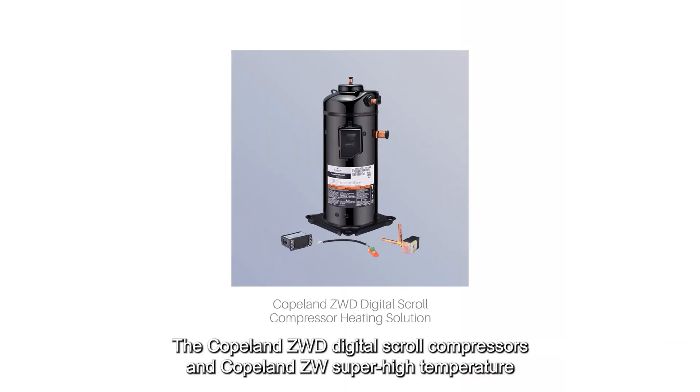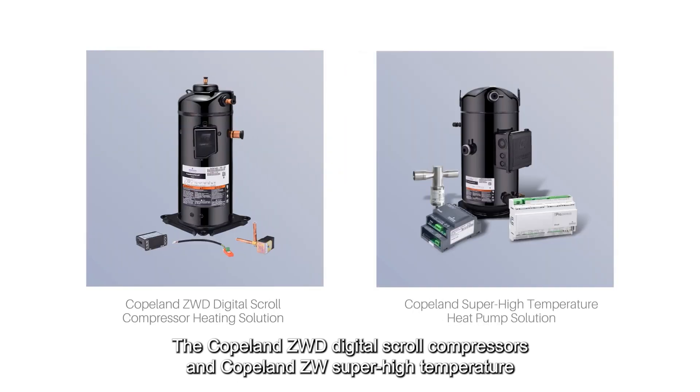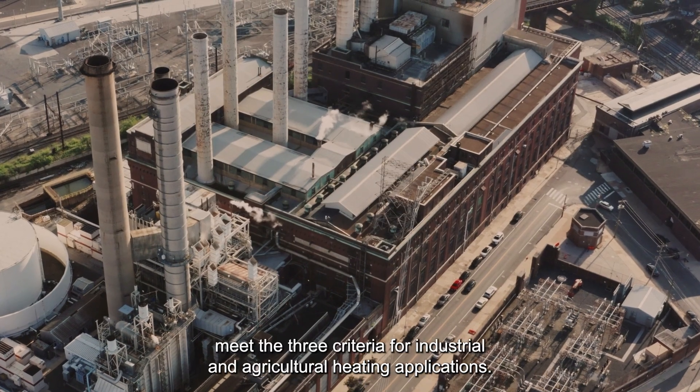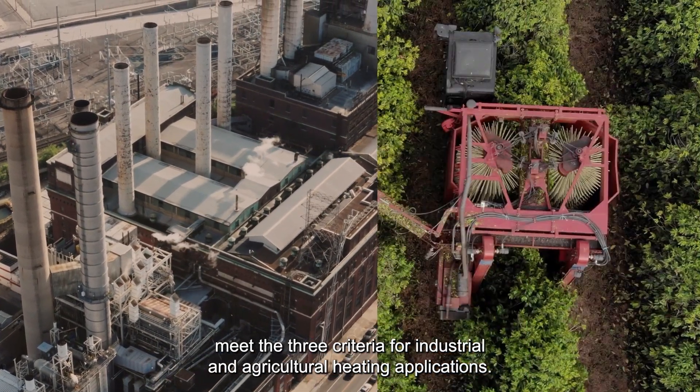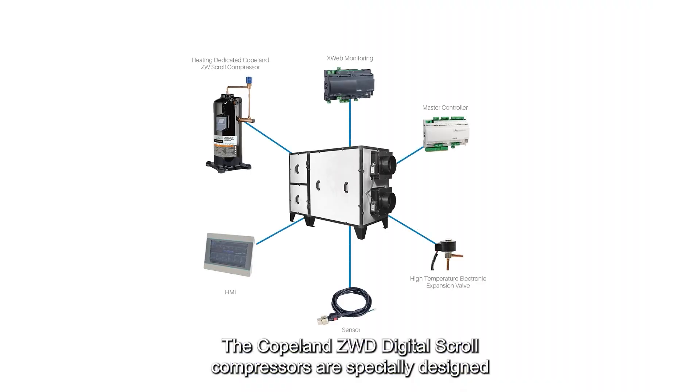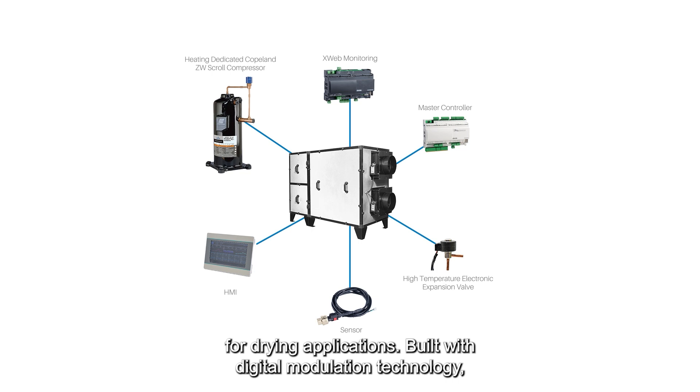The Copeland ZWD digital scroll compressors and Copeland ZW super high temperature scroll compressors with integrated solutions sufficiently meet the three criteria for industrial and agricultural heating applications. The Copeland ZWD digital scroll compressors are specially designed for drying applications.